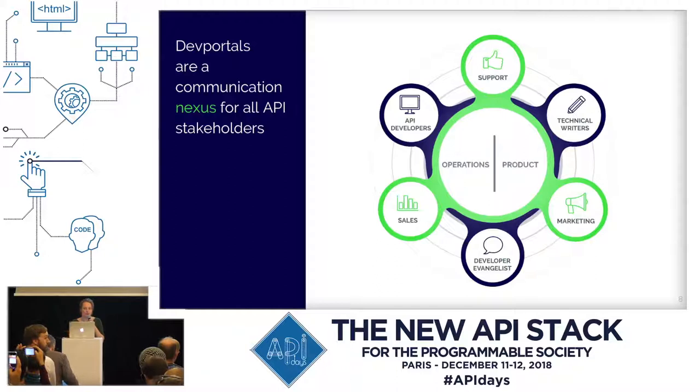Of course, developers are the main audience. We have the developers that use the API, the developers that create the API, the product owners, the technical writers, help and support team, marketing people, sales people, and of course the consumers that use the service that embeds the API.